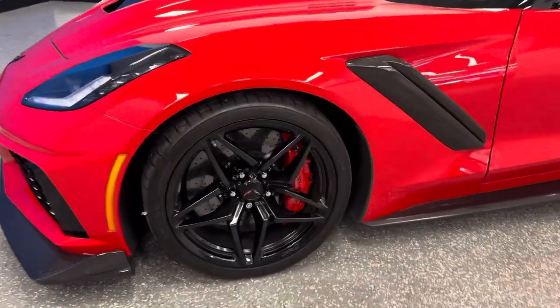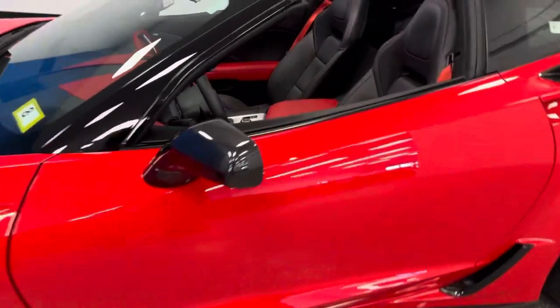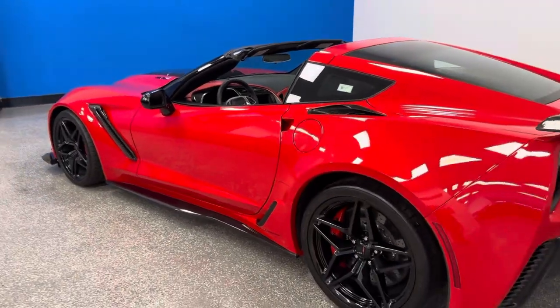It has black painted flash wheels with red calipers. It has ground effects. It just doesn't get any better, and we know the rarity of this makes it extraordinary. So there's one place: autodirectcorvettes.com — check it out.